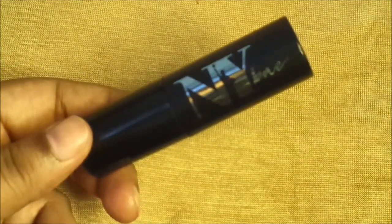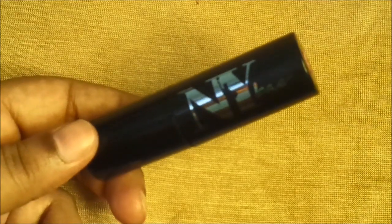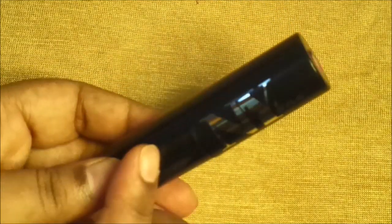Today I'm reviewing NYB Matte Lipstick. NYB's lipstick is exclusively available on purple.com. This is a bullet lipstick.